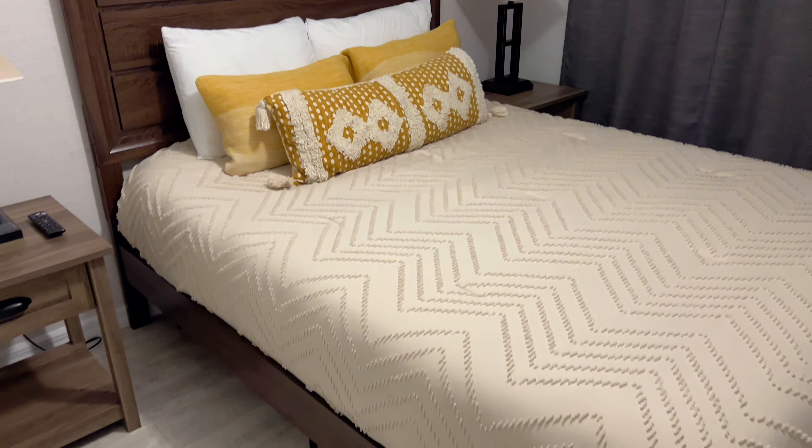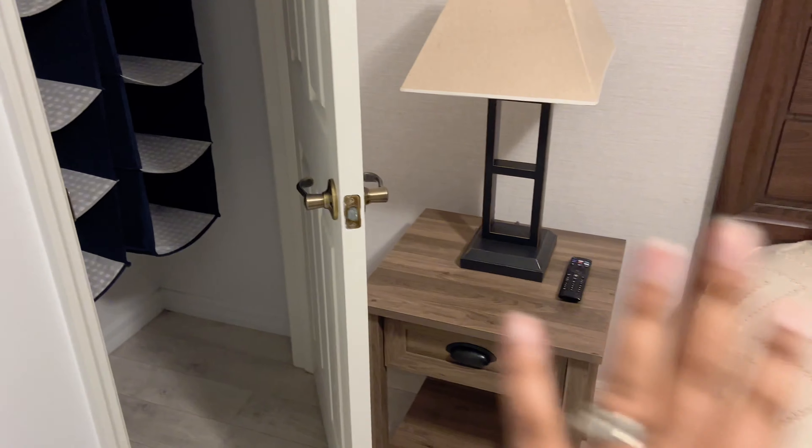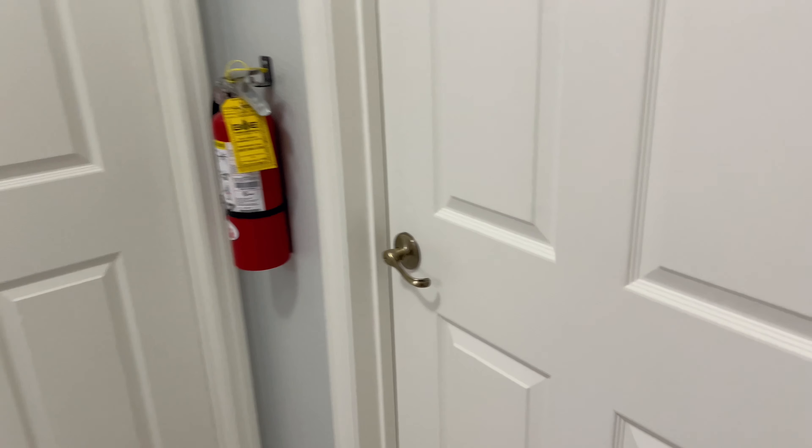This is another bedroom — TV, ceiling fan, and a small closet. I don't know what's with these closets, why they're blocked by things, but we have blankets up here. I'm gonna come out of here now.